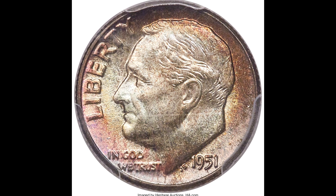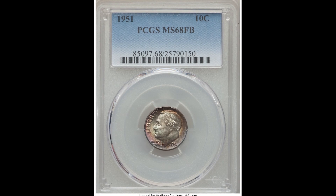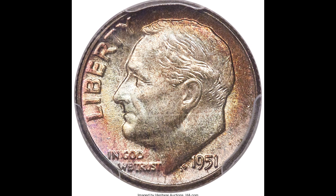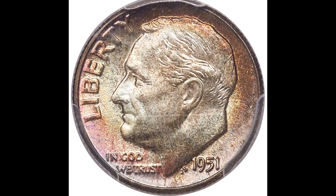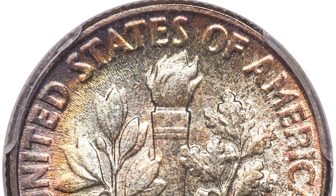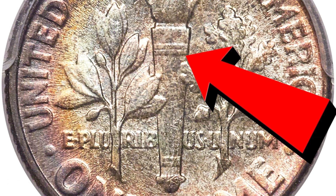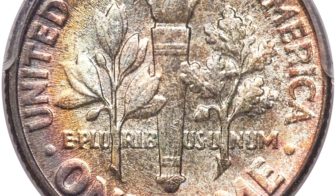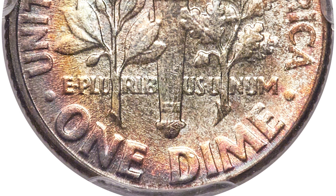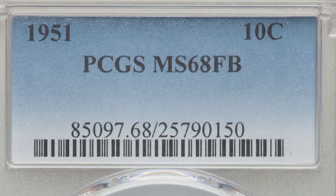Up next, we have a 1951 no-mint-mark 10-cent Roosevelt dime, graded by PCGS mint state 68. If your coin has no mint mark, that means it was minted at the Philadelphia mint, which generally mints the most coins — but that doesn't mean your coin is not worth good money. This coin also has full bands on the back. PCGS designated it a full bands coin — you can see the horizontal bands are still all there, which is typically the hardest area to mint and gets worn down quickly. Collectors specifically look for this. Full bands increases the value significantly, and being only two points away from a perfect grade of 70, this coin sold for $4,465.